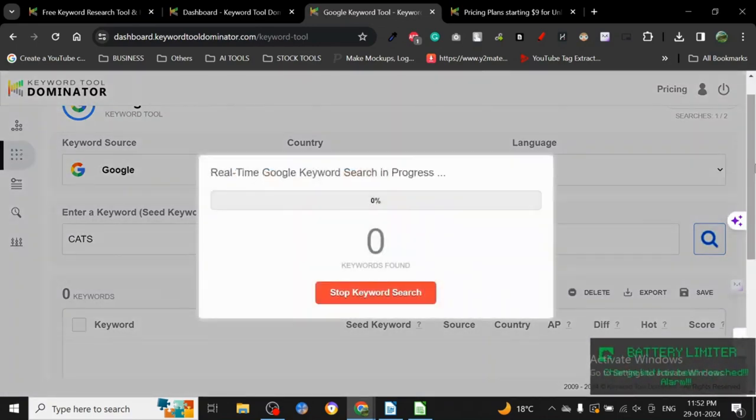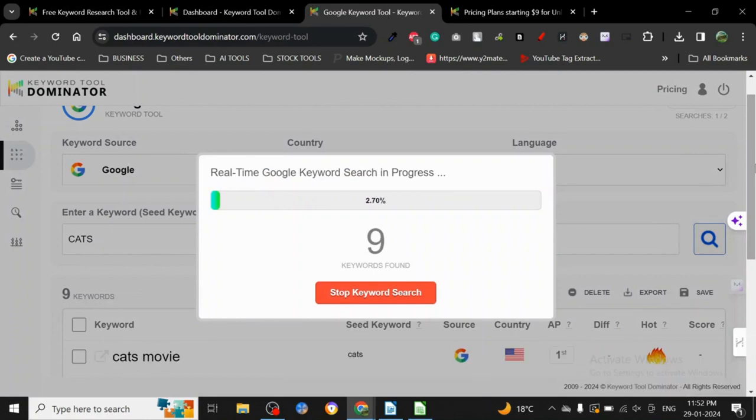Let's search for 'cats' as we always do. It's searching in real time — this is real-time Google keyword search data based on autofill and autosuggest, which is how these keyword tools find keywords. It's taking a little bit of time but usually it's really fast.